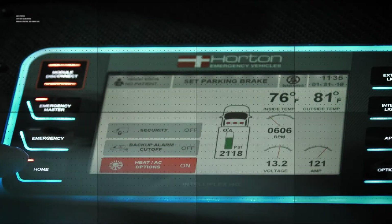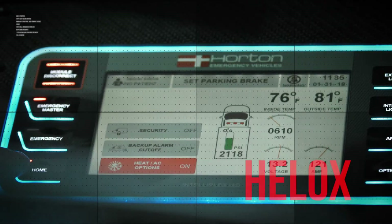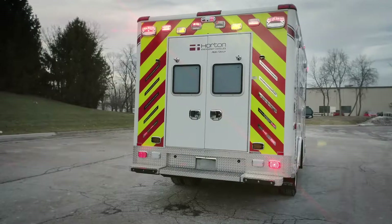In the I4G interface, users can monitor oxygen, heliox, medical air, or any type of gas being housed in the unit.